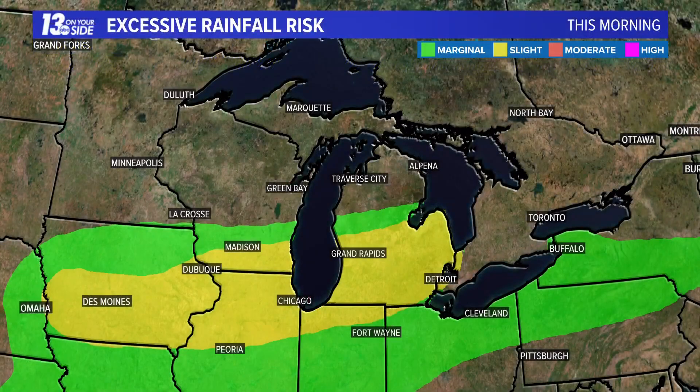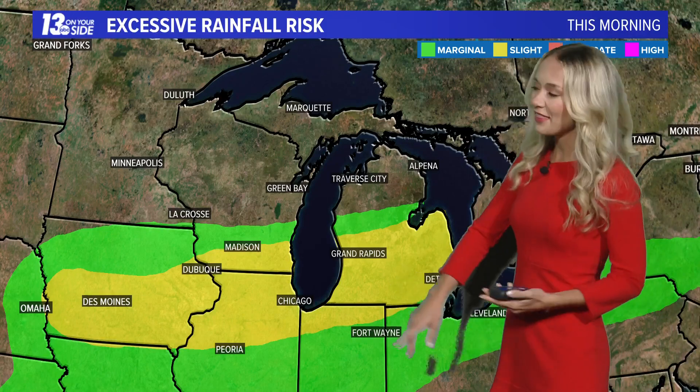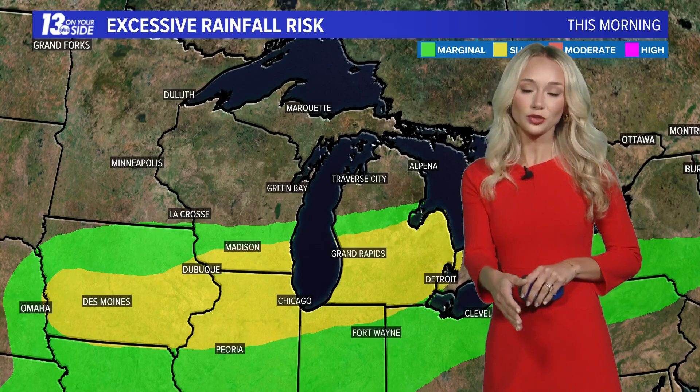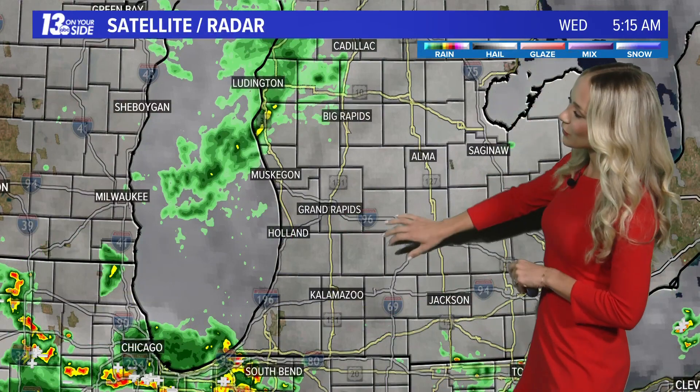This isn't necessarily our severe weather outlook, but this is actually an excessive rainfall risk. The area is highlighted in yellow underneath a slight risk, which is elevated for our area in comparison to normal. This goes to highlight where the heaviest of rain is expected as we travel into the afternoon hours, including a large portion of West Michigan. The closer you get towards US 10, the lower those rainfall totals are going to be. The further south towards between the 96 and 94 corridors, the more likely we are to see some flooding from today's heavy rainfall.